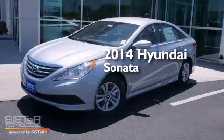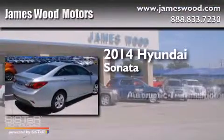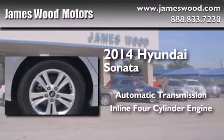This is a brand new 2014 Hyundai Sonata. This four-door sedan has an automatic transmission and an inline four-cylinder engine.